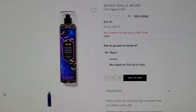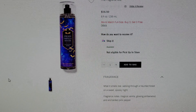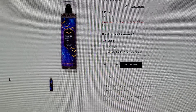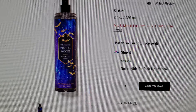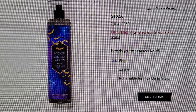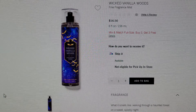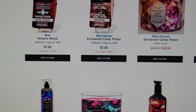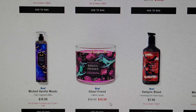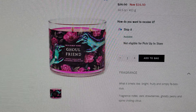Next on the list is Wicked Vanilla Woods — this is the fine fragrance mist. What it smells like: walking through a haunted forest on a sweet spooky night — magical vanilla, glowing amber wood, and enchanted pink pepper. Here's a closer view: it has gold bats and looks like a beautiful sky. I love this packaging with the gold accents.